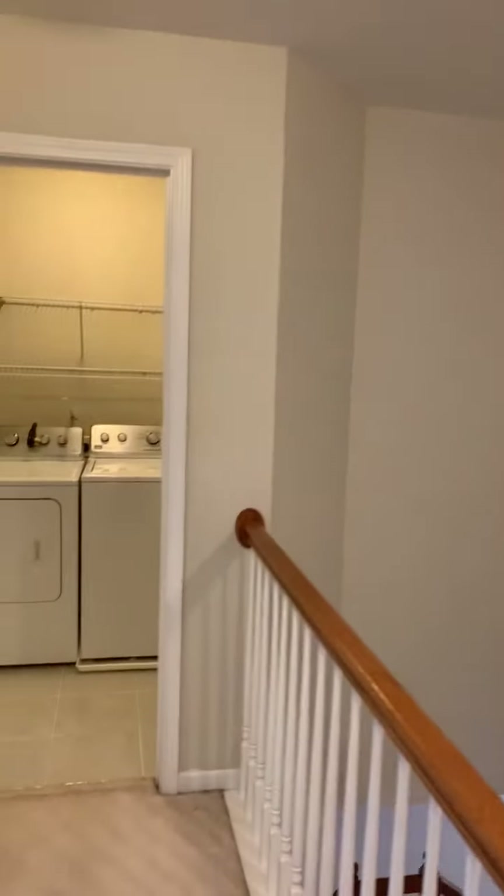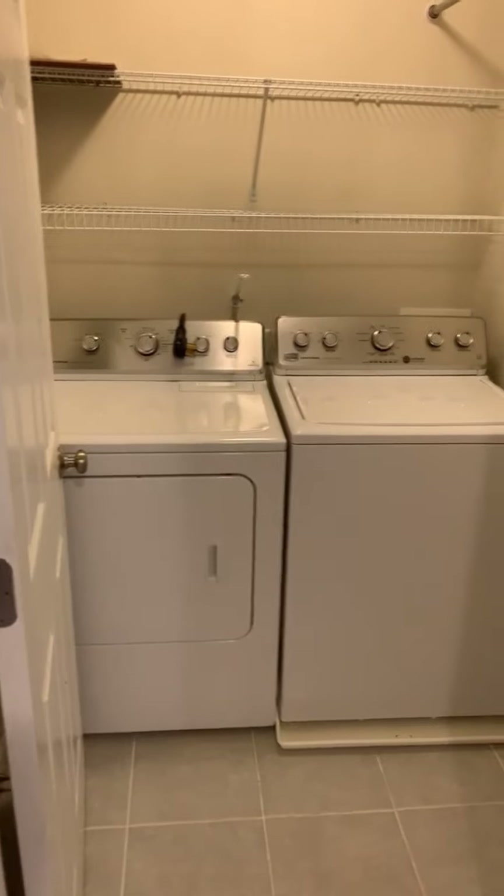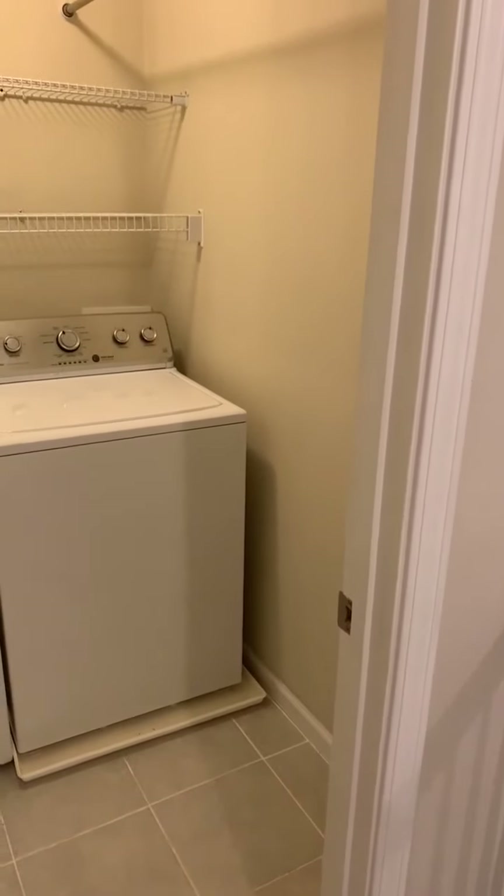Upstairs, there's a nice laundry room. One great thing about this house is that the washer and dryer come with the rental, along with a nice hanging bar. This is one of the bedrooms — it faces the rear of the house.